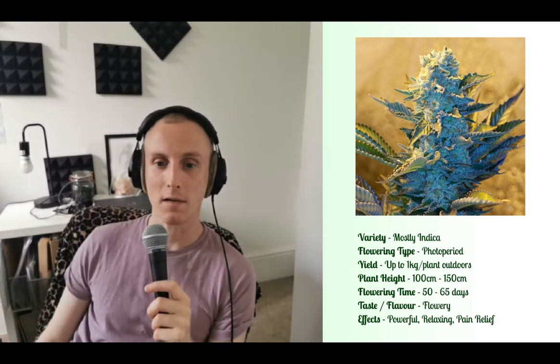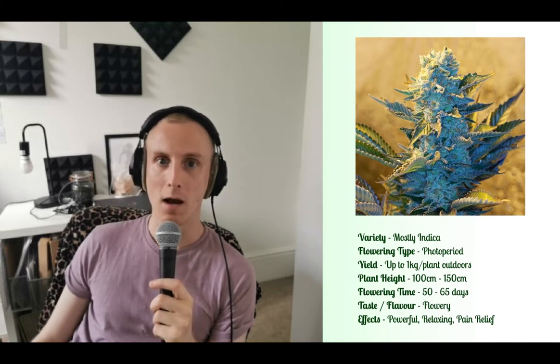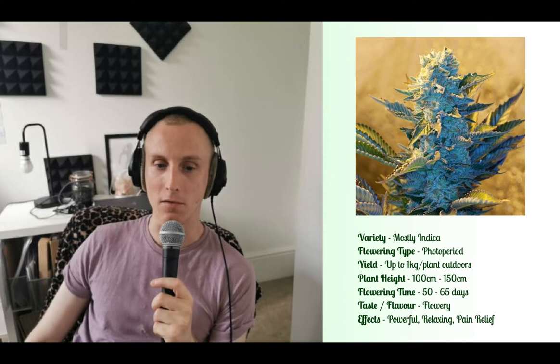Hey there, I'm Jay. This is Strainwise, and here's what you need to know about White Widow. White Widow is an indica dominant hybrid strain and it's got a long and storied reputation. It's been one of the most popular strains on the market since the 1990s, and it's been going strong ever since.